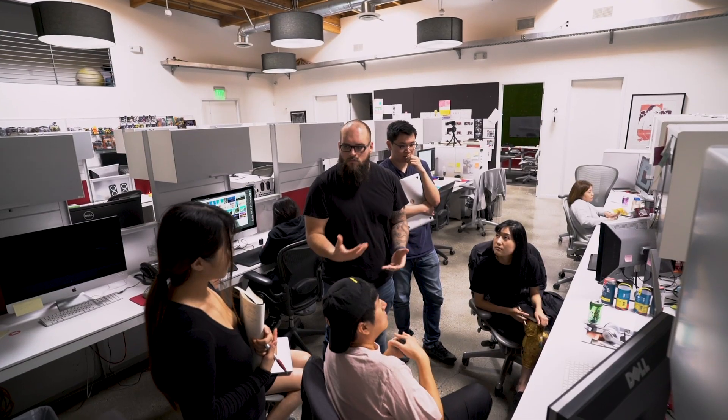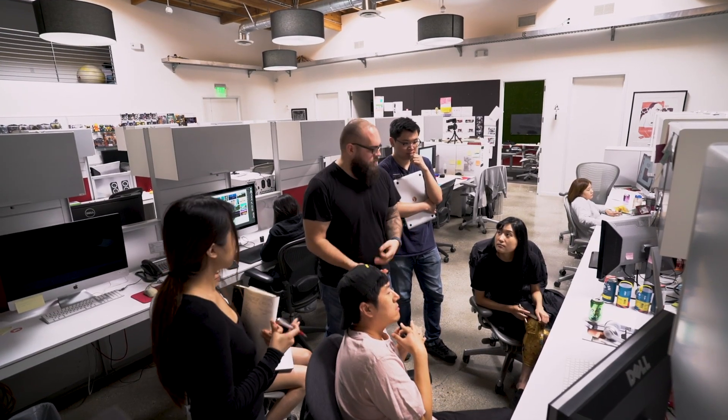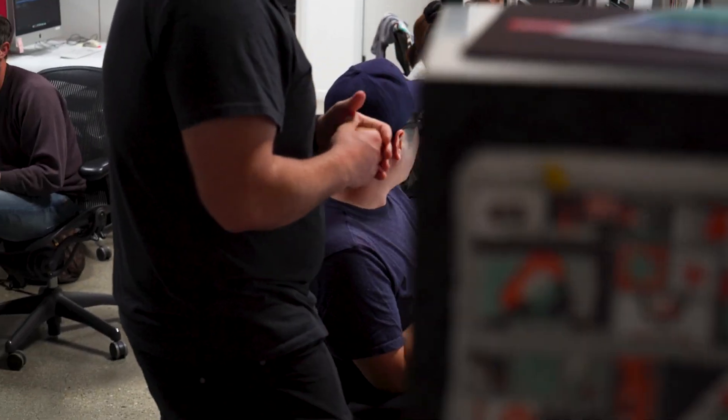So we had to get creative. We started looking for a solution where the designers on our design team could actually build the website themselves in-house without having to ship things to a developer. So we decided to go with Webflow.